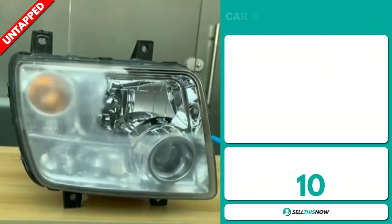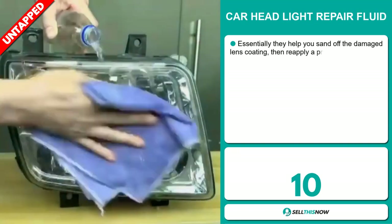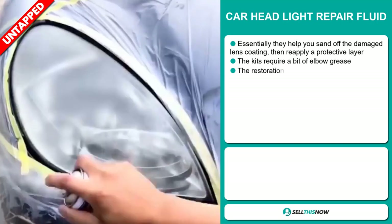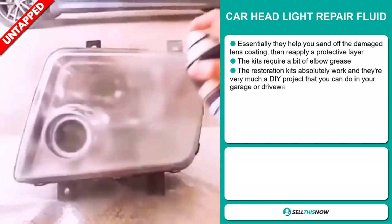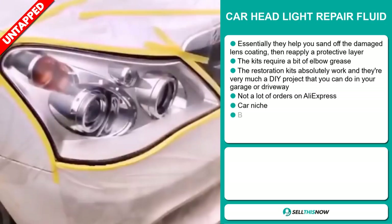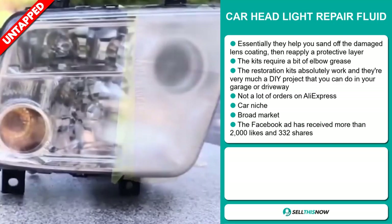Our next product is the Carhead Light Repair Fluid. Essentially, they help you sand off the damaged lens coating, then reapply a protective layer. The kits require a bit of elbow grease, but the restoration kits absolutely work and they're very much a DIY project that you can do in your garage or driveway. We also think it has a lot of untapped potential.